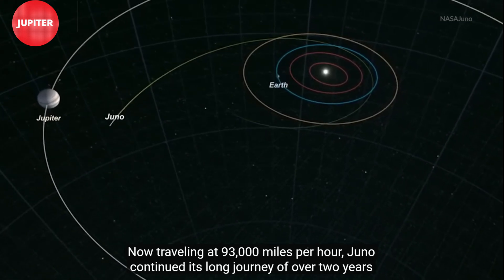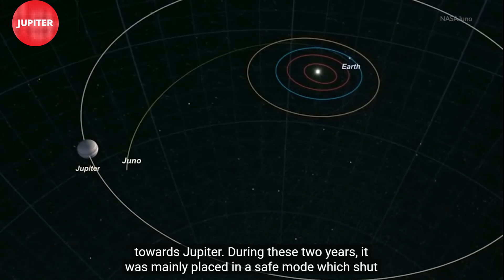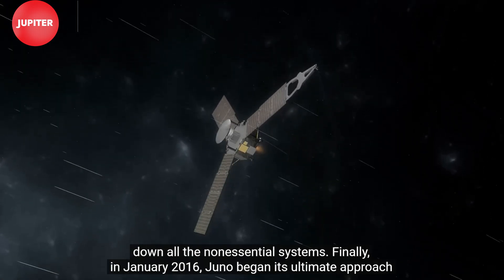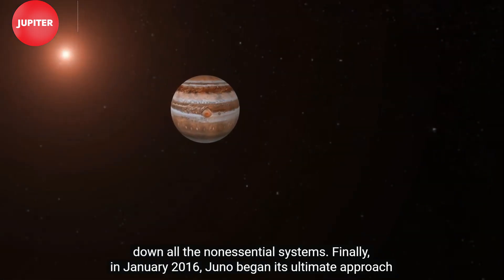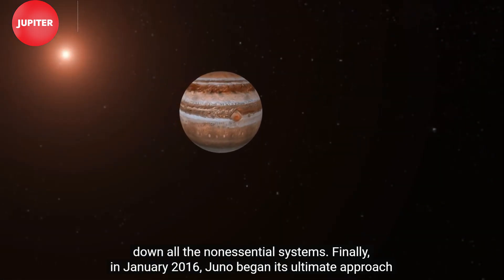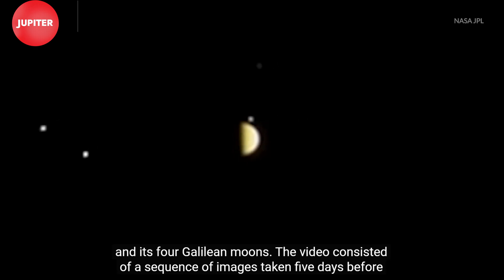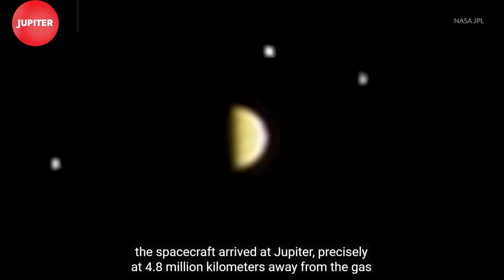Now traveling at 93,000 miles per hour, Juno continued its long journey of over two years towards Jupiter. During these two years, it was mainly placed in a safe mode, which shut down all non-essential systems. Finally, in January 2016, Juno began its ultimate approach to Jupiter. During this period, it captured a spectacular time-lapse video of Jupiter and its four Galilean moons, consisting of a sequence of images taken five days before the spacecraft arrived, precisely at 4.8 million kilometers away from the gas giant.